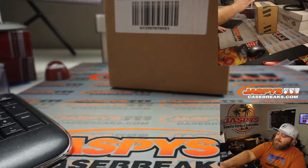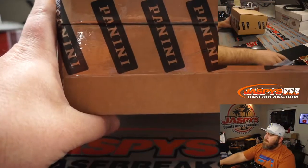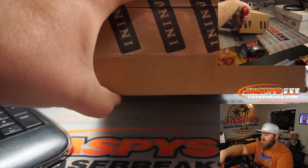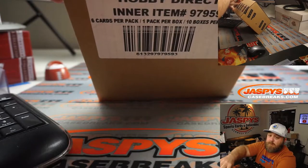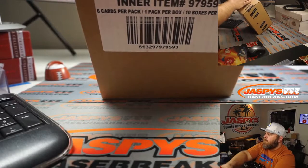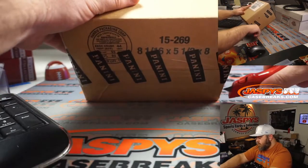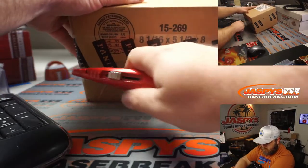Here is the case. This is an inner case with 10 boxes in it. We're going to pop this open and figure out which two boxes we're going to use.